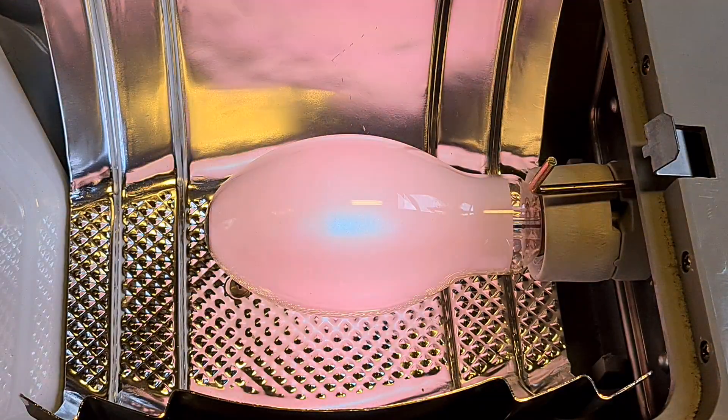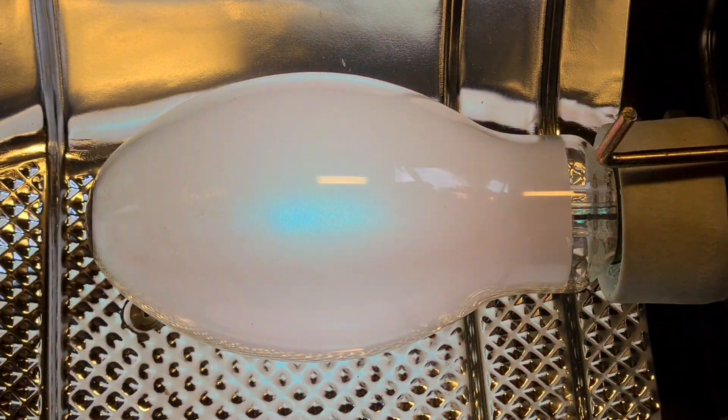Nice pink start — a bit messy but that's fine.